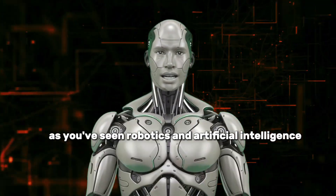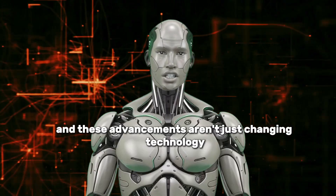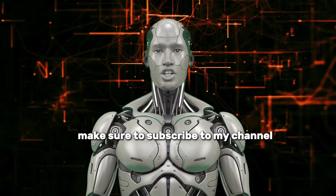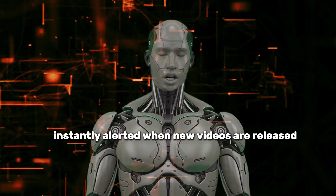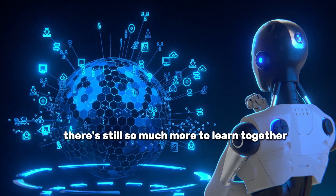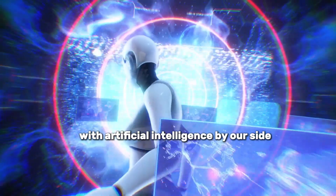Robotics and artificial intelligence are no longer just science fiction — they're becoming part of our reality, and these advancements aren't just changing technology, they're transforming our everyday lives. To stay ahead of this rapid transformation and be among the first to discover what's next, make sure to subscribe to the channel and turn on the notification bell. By liking the video and leaving your thoughts in the comments, you'll be supporting the growth of our community. Stay curious, stay tech savvy, and let's keep walking toward the future with artificial intelligence by our side.